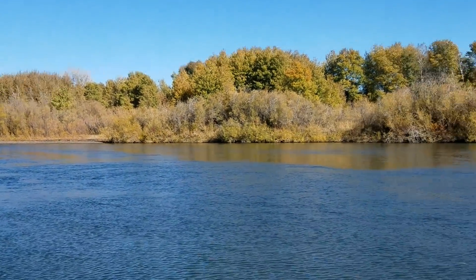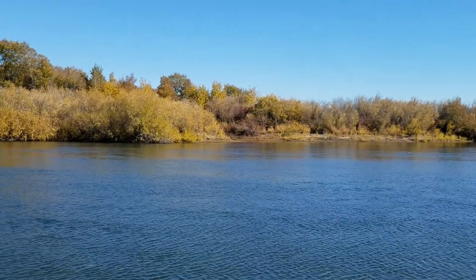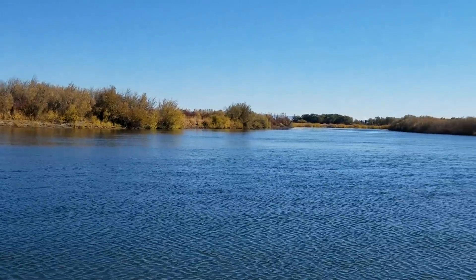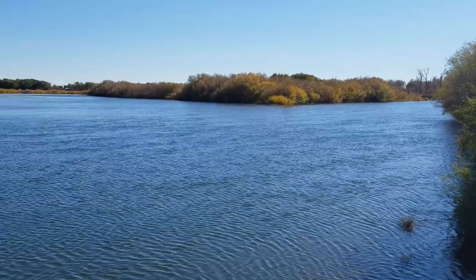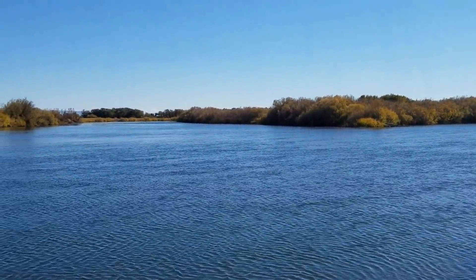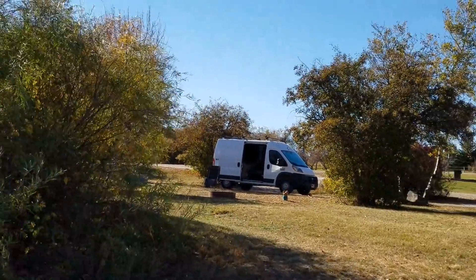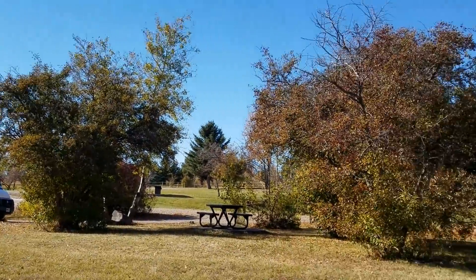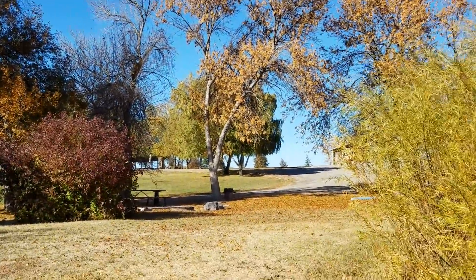Panning slowly, panning slowly. Isn't this gorgeous? I think there's maybe about 15 or 20 campsites here. So nice.